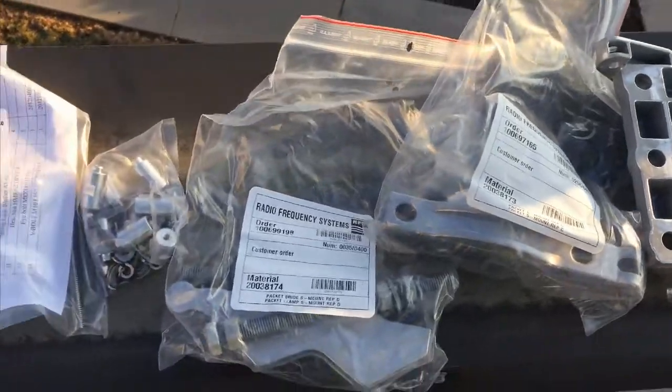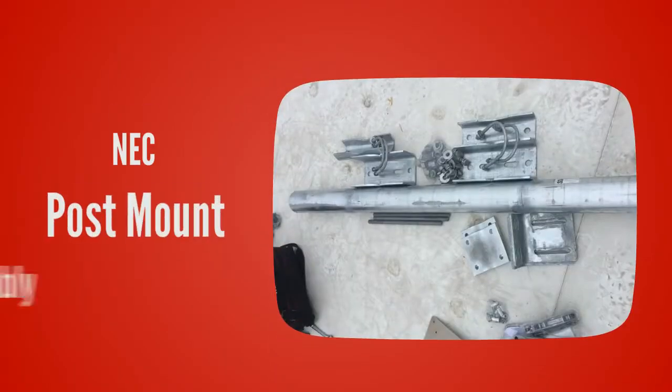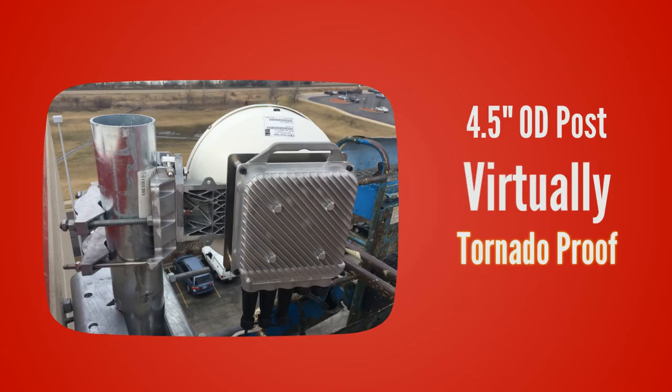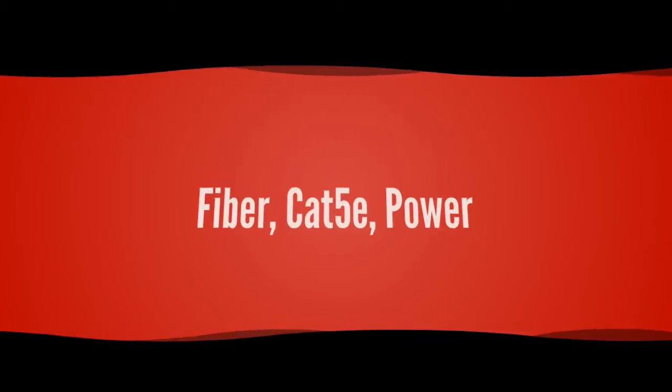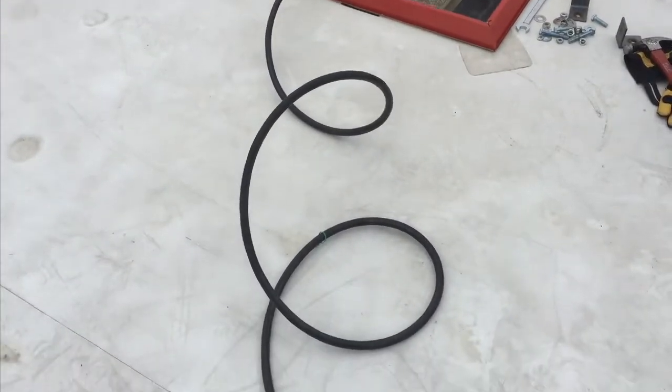The post mount assembly is a four-and-a-half inch OD post made out of aluminum, so it will not rust. The composite cable can be ordered to length up to 300 feet, is outdoor-rated, and terminated with the proper connections.